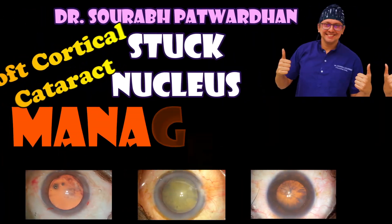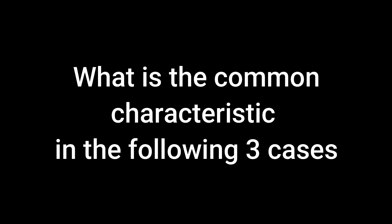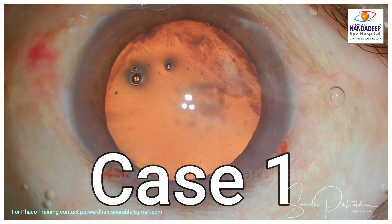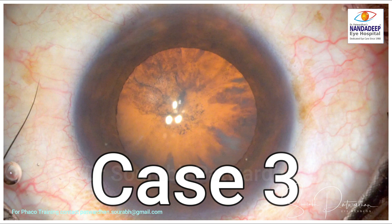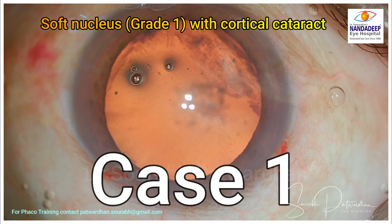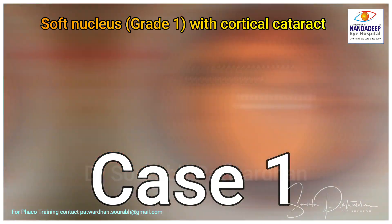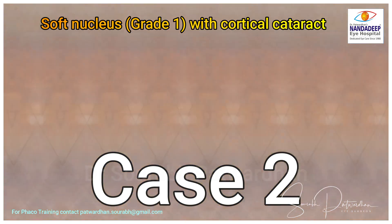It's a very troublesome situation that we face during cataract removal where nucleus is stuck and we cannot take it out. Let's start with a small quiz. What is the common characteristic in these three cases? All three cases have a soft nucleus — grade 1 — with some cortical element of cataract, and this cortical element makes it slightly difficult to deal with.